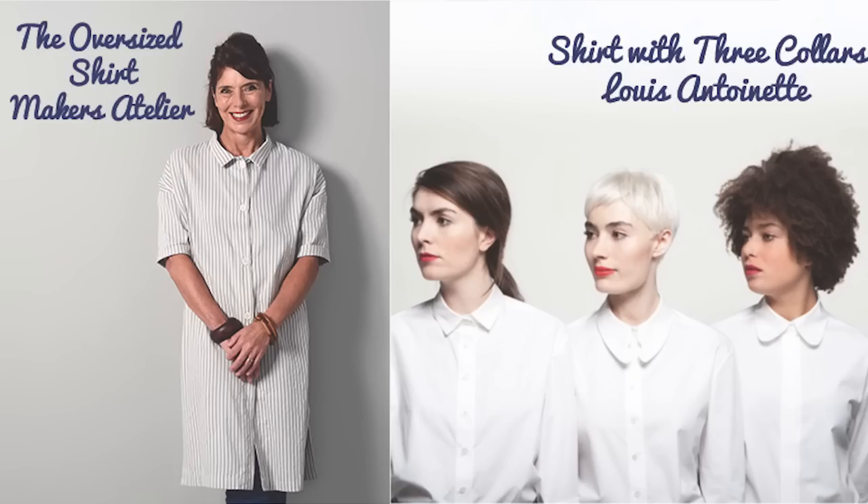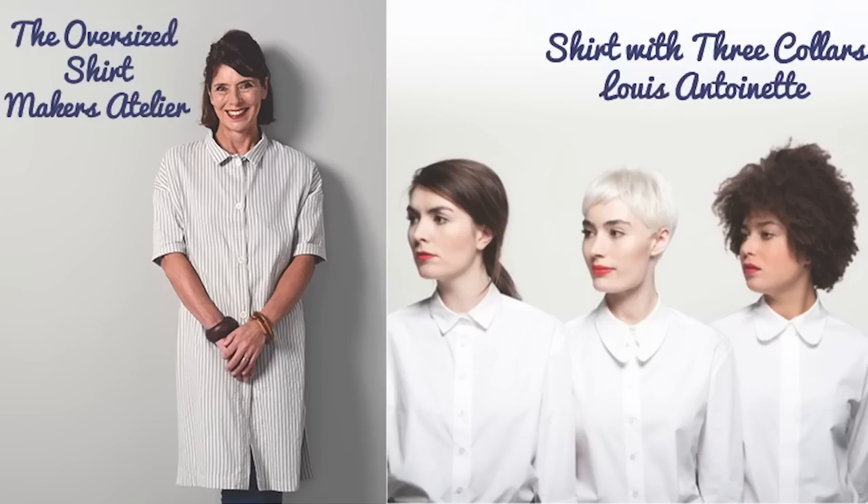The two patterns I've picked: first is the oversized shirt from the Maker's Atelier - your classic boyfriend shirt that comes down longer, stopping above the knee. I've heard great things about her patterns and I think it could be a wardrobe staple. The next one is called the Shirt with Three Collars from Louis Antoinette, a French pattern company. I picked this because you get three different collars with a shirt - you're getting value for money, three shirts for the price of one. You could make it in a really lovely drapey fabric with a 70s type print.